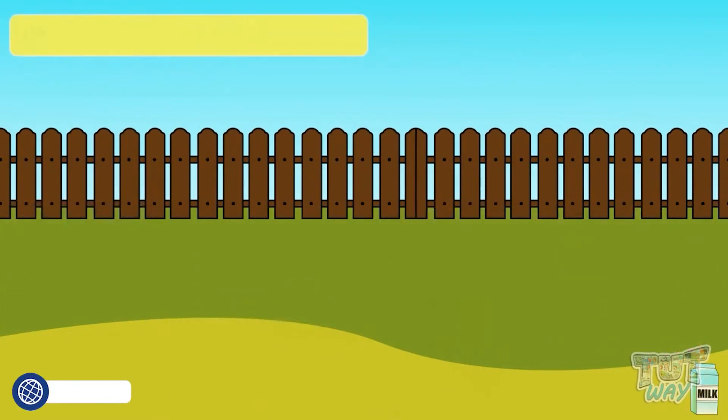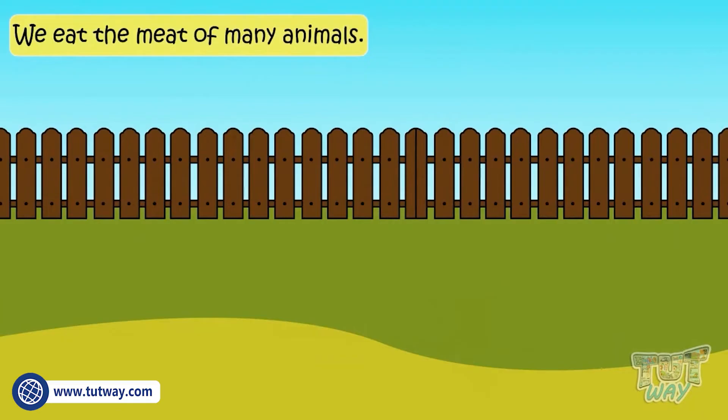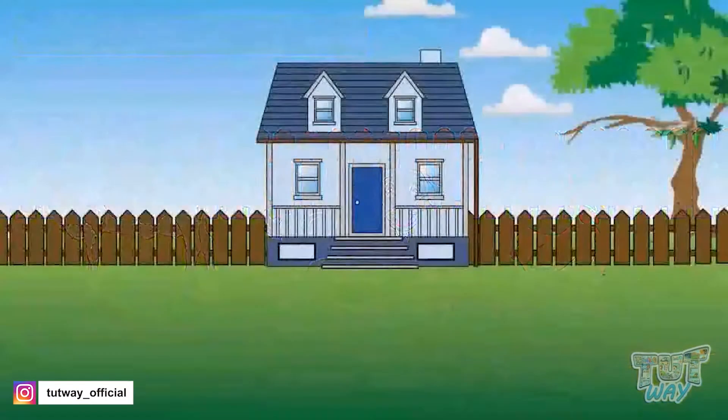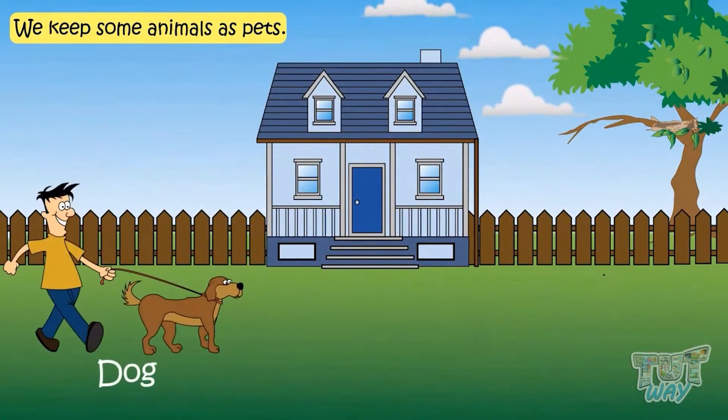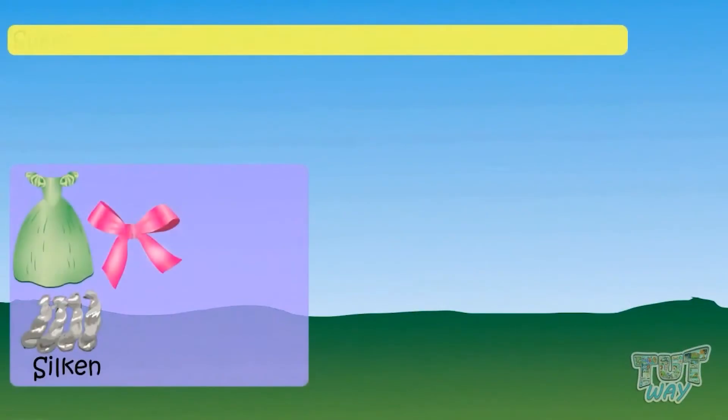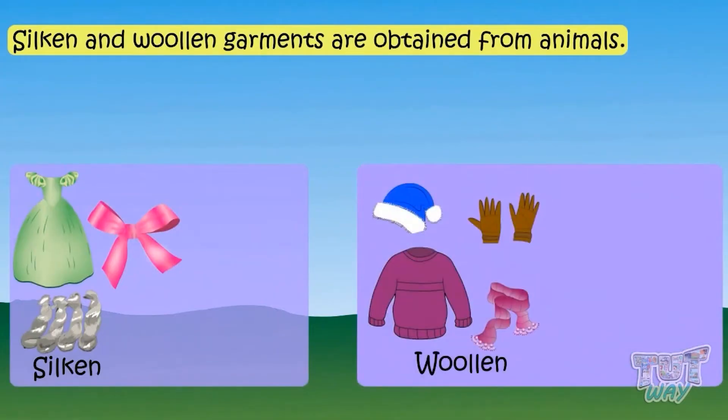We eat the meat of many animals like cows, goats, and chickens. Animals like dogs, cats, and parrots may also be kept as pets in our homes.